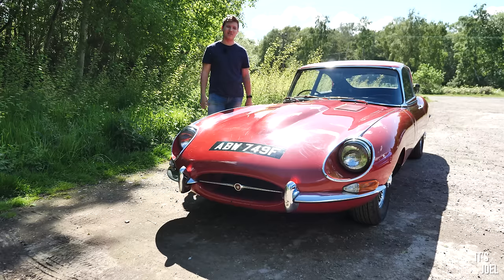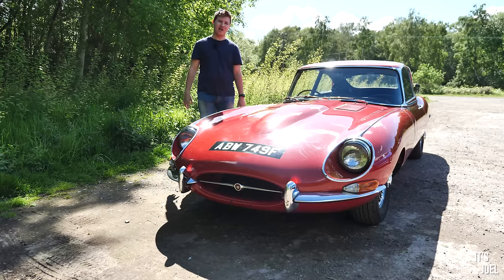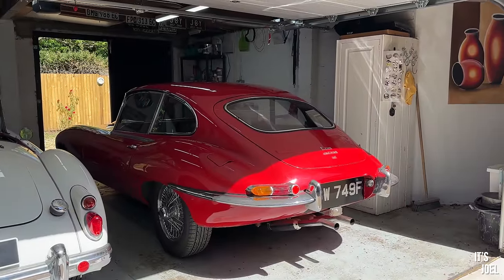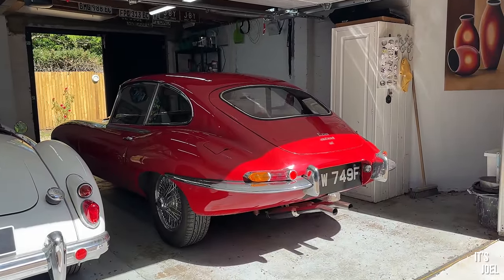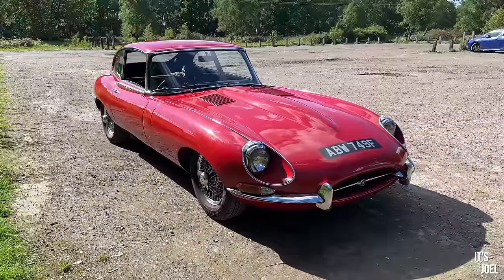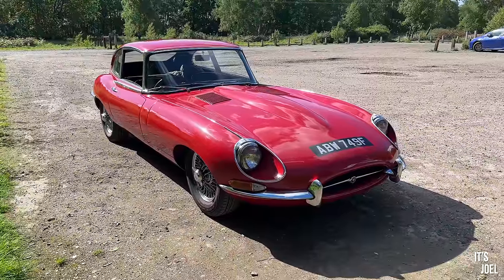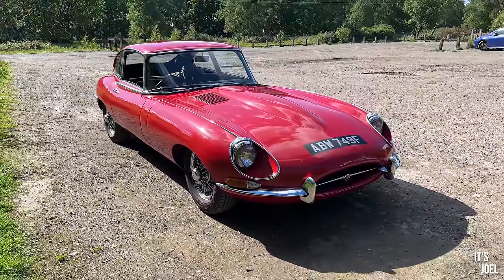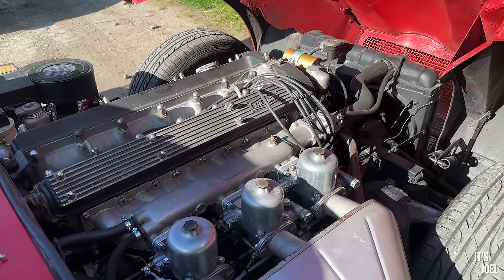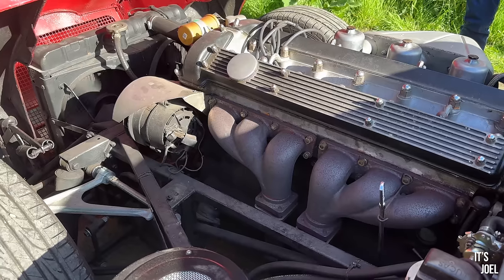Rowan does videos with these cars over on his YouTube channel, and I'll leave a link in the description below — I strongly encourage you to check it out, not only because his videos are interesting but also because he's been decent enough to let me out with the keys for the day. This particular example is a 1968 fixed-head coupé with the four seats and the later 4.2 litre six-cylinder engine.